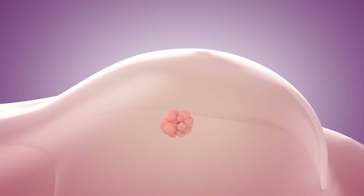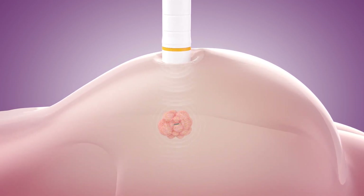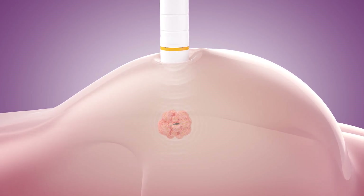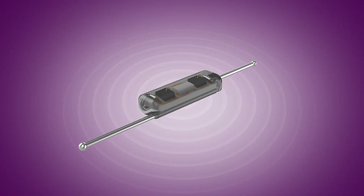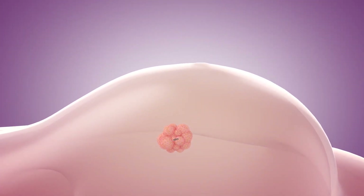SCOUT enables a wire-free standard of care, employing radar — the technology of choice when unprecedented precision is required. Instead of a wire, a tiny radar reflector, smaller than a grain of rice, is placed into the targeted tissue on a day prior to surgery.